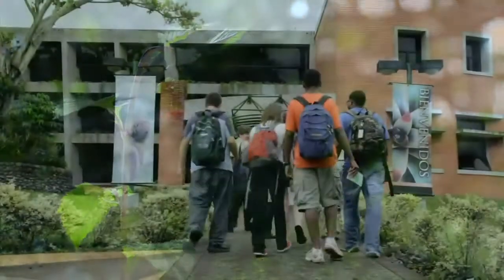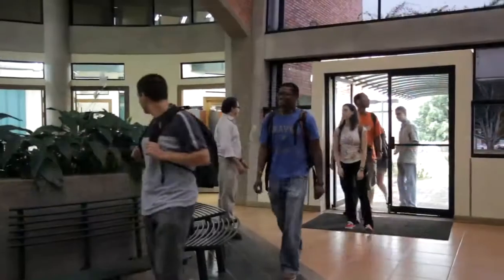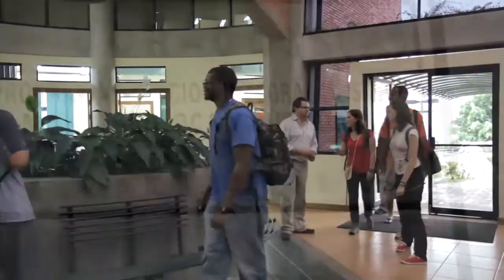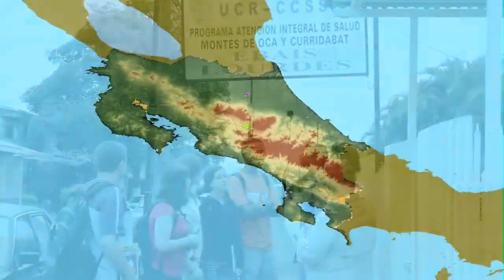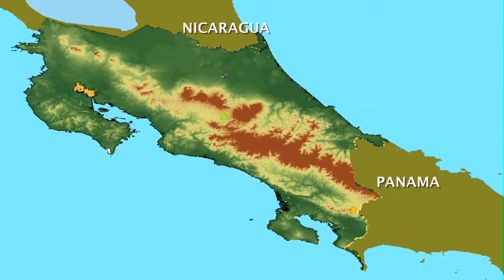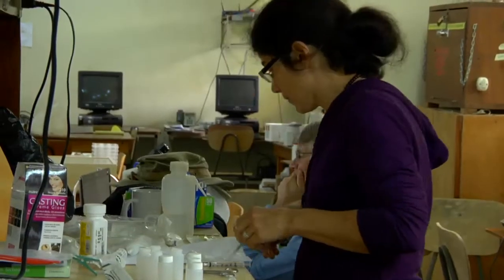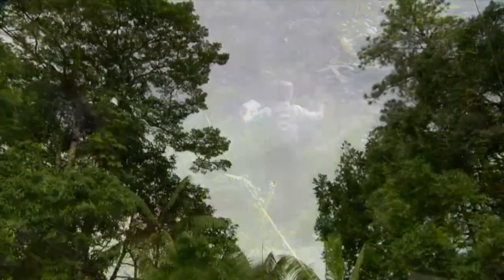OTS launched its first semester program in Tropical Medicine and Global Health in the spring of 2009 in Costa Rica, led by Dr. Jorge Benavides. The program is conducted both in the fall and spring. The Costa Rica semester program utilizes two OTS field stations and also visits Panama or Nicaragua in alternating semesters, to provide students with a unique opportunity to learn how medicine is practiced in an ecologically diverse developing country.